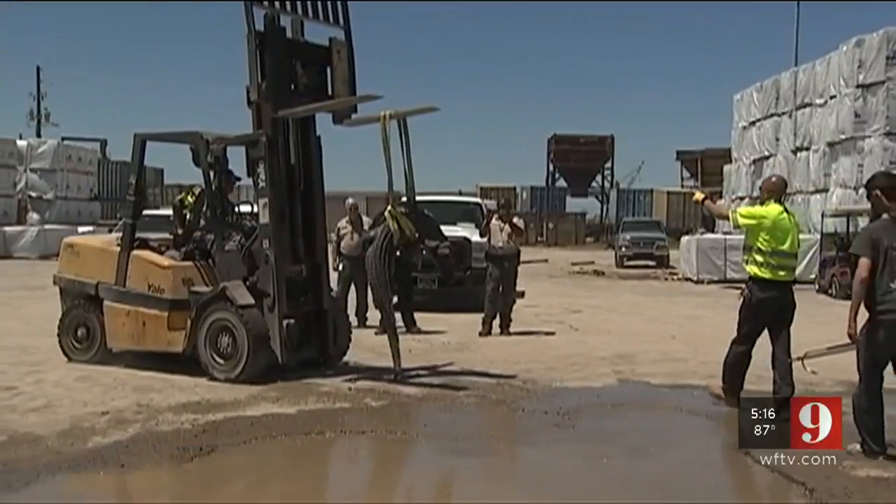I've been operating this forklift for 15 years. Have you ever had to lift a gator before? No, I haven't. This is the first time.